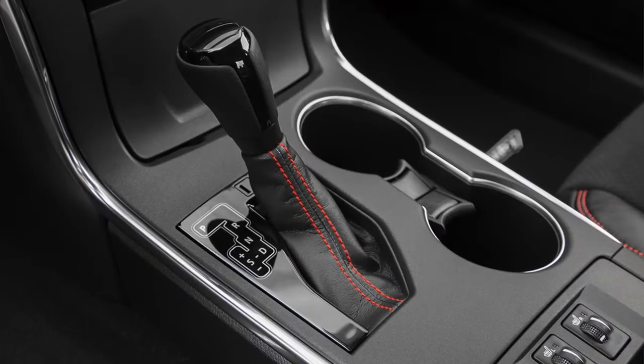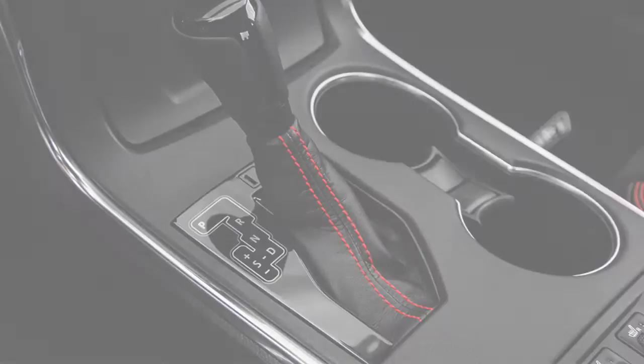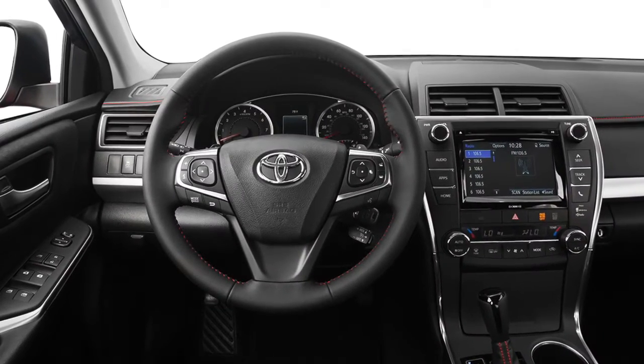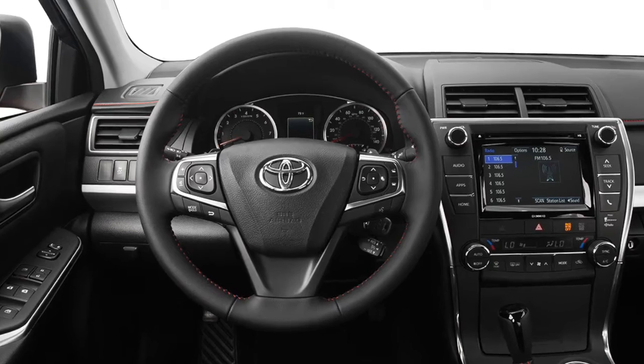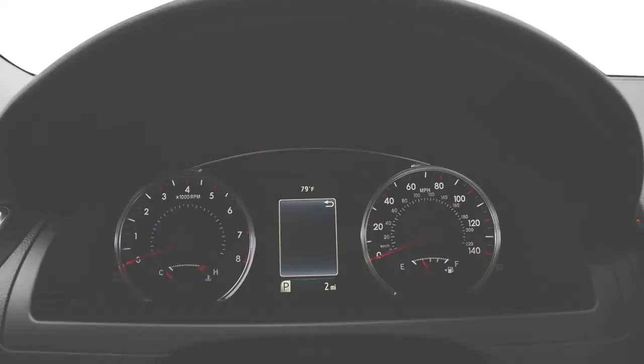Prepare the transmission by putting the Camry in D for drive or S for sequential operation. When a paddle shifter is pulled, the transmission will automatically change to sequential operation and choose S4 or S5 depending upon your current speed.